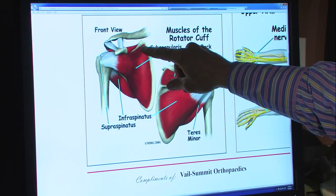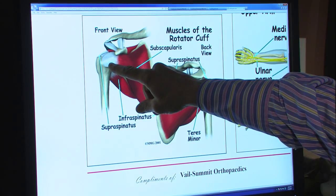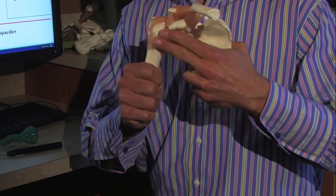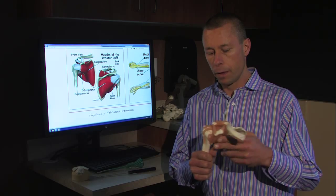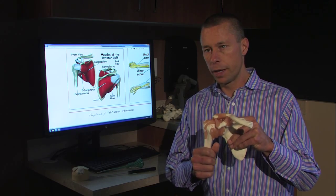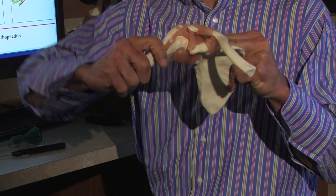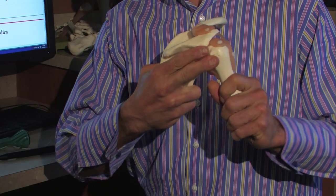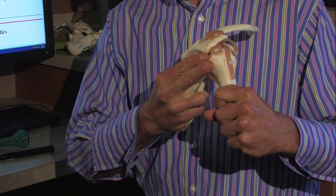The subscapularis has its muscle belly, then becomes a tendon and inserts on the front of the humerus. The muscle in the front, the subscapularis, internally rotates the shoulder. The muscle on the top, the supraspinatus, brings the shoulder out to the side. The two muscles in the back are responsible for elevating the shoulder and externally rotating the shoulder.